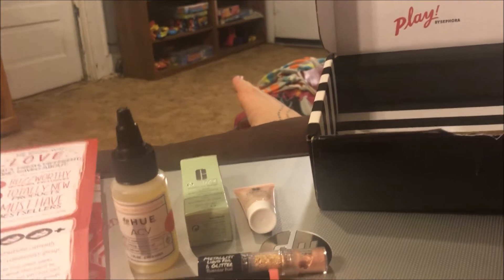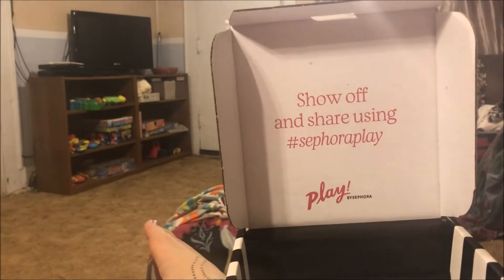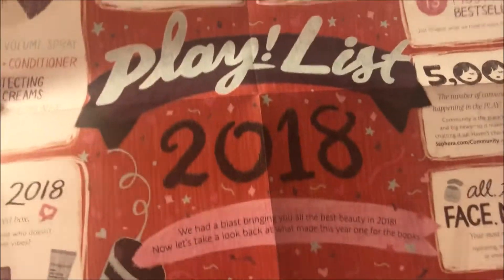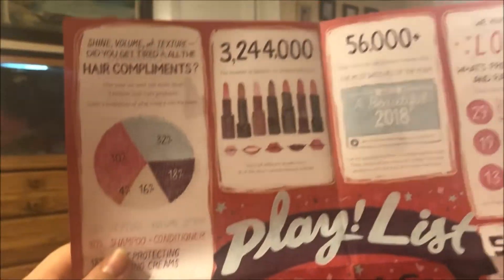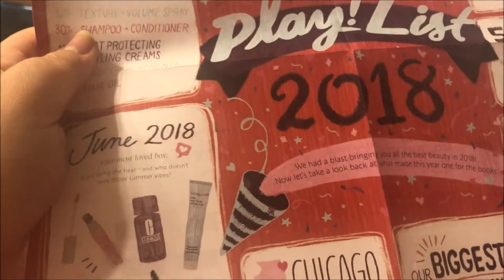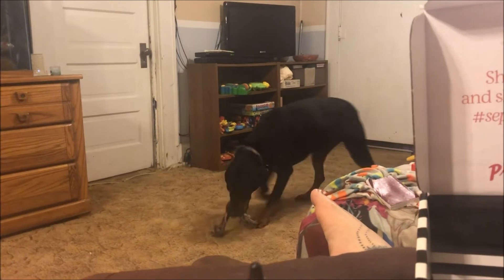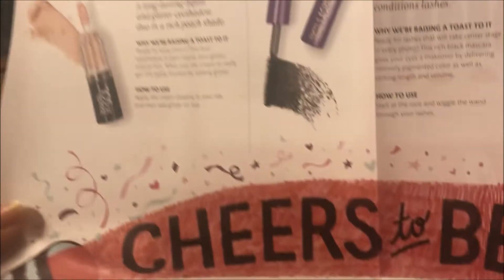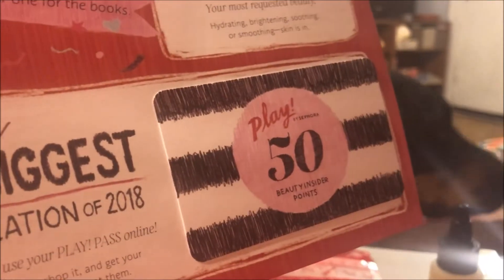Hey y'all, it's Nona and I'm here with my Sephora Play box for the month of December 2018. It says 'Playlist 2018' and talks about how many products they've sent out in their play boxes. The other side says 'Cheers to the Beauty' and tells about each of the products in the box. On the front is the little card with the 50 play points they send every month.